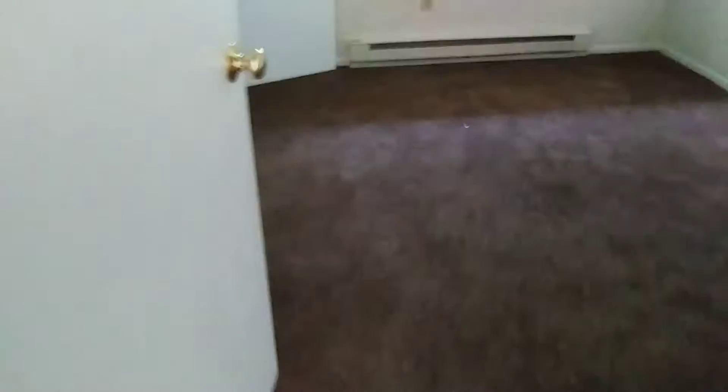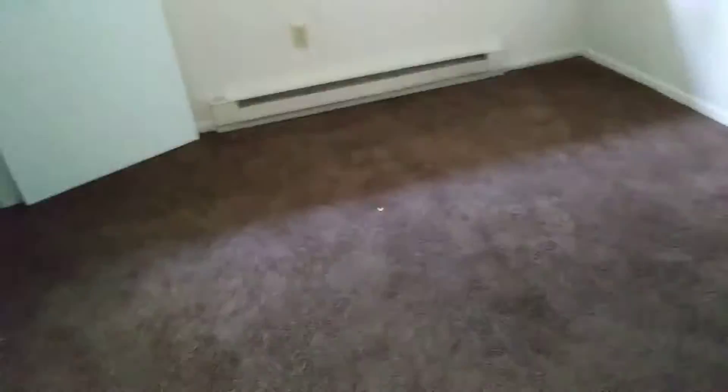In the next bedroom, the carpet is clean, but there is a bad spot in the carpet right by the door when you come in. The walls are all in good shape. Blinds and windows are all clean.